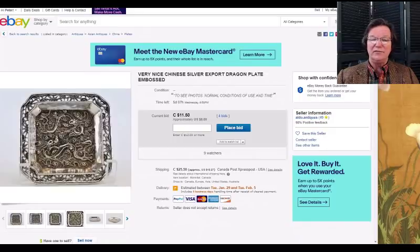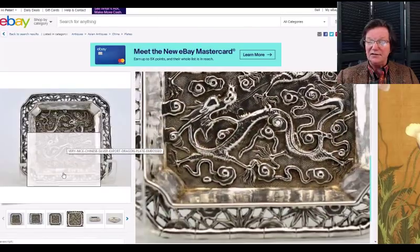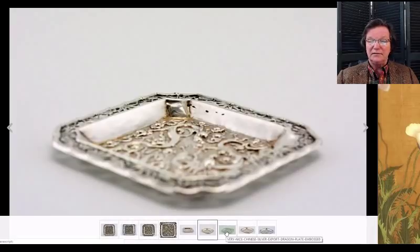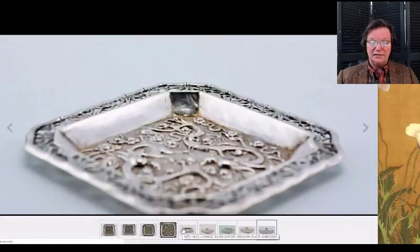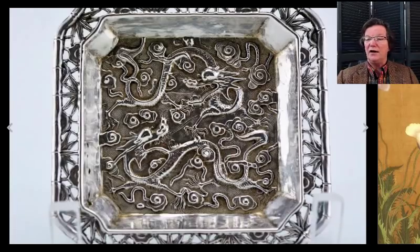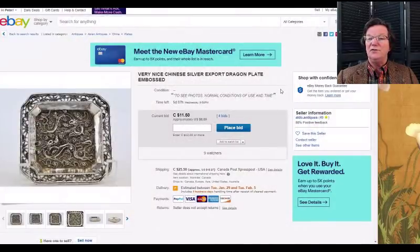If you like Chinese silver, there's a nice reticulated bamboo and flower reticulated-rim dish — beautiful quality, chased and repoussé silver work. It's only up to $8 with five days to go, so you might want to go put a bid on it.